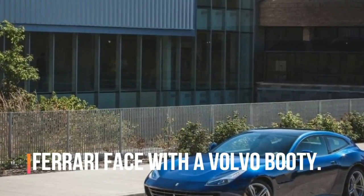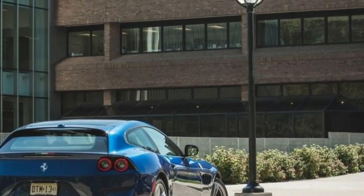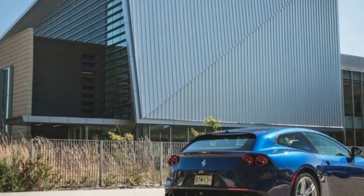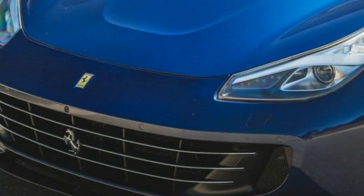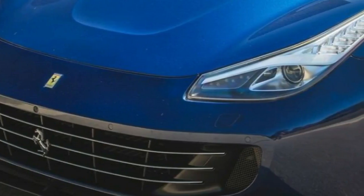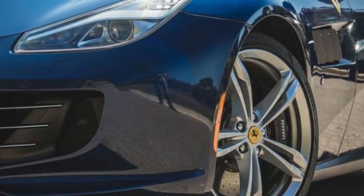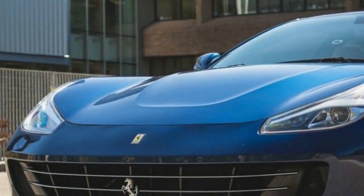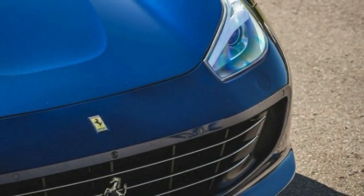All-wheel drive keeps the 12-cylinder Lusso planted to the ground below 124 miles per hour; above that it becomes essentially a rear-wheel-drive car. The light, super-accurate steering keeps the mind-body-car connection alive. We even managed to fit four carry-on bags behind the rear seats. Our list of negatives is short and leans toward nitpicking — the GTC4 Lusso is an astounding vehicle by any standard.